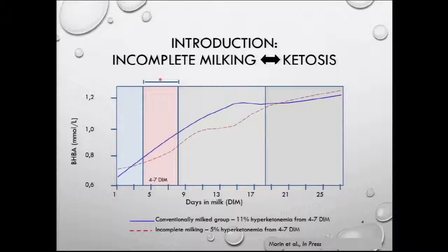Morin and colleagues tried this strategy for five days in milk. The incompletely milked cows are the red line and the blue line is conventionally milked cows. You have the blood concentration of BHBA on the left by days in milk. Incompletely milked cows had clearly lower BHBA concentration from four to seven days in milk, and even after the treatment there was still lower BHBA concentration in the incompletely milked group. The prevalence of hyperketonemia was also lower within four to seven days in milk — 5% in incompletely milked cows versus 11% in the conventionally milked group.